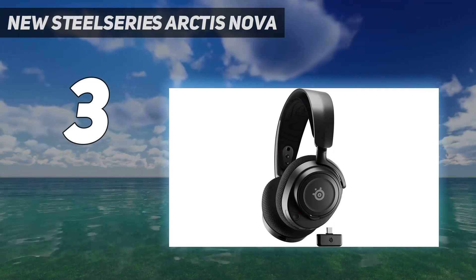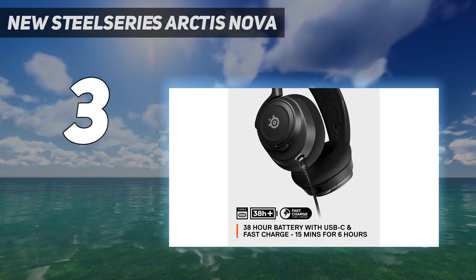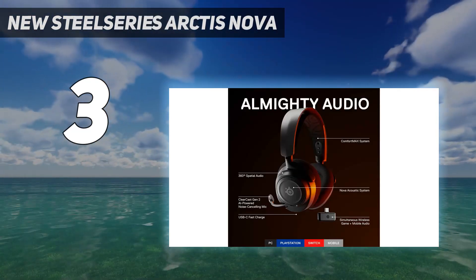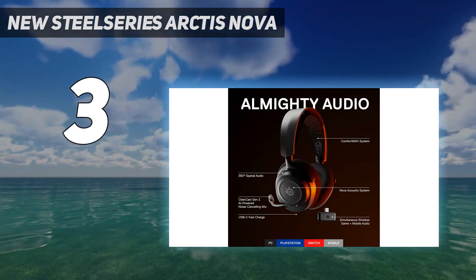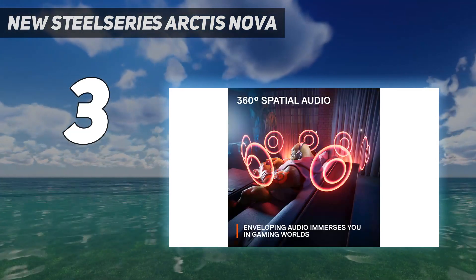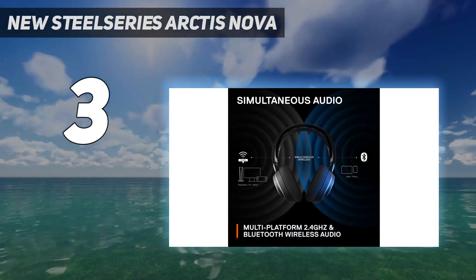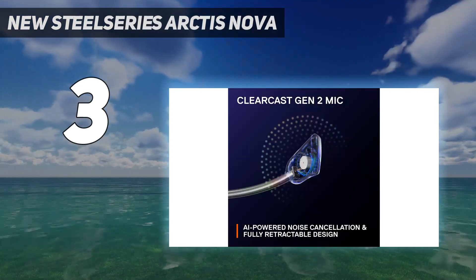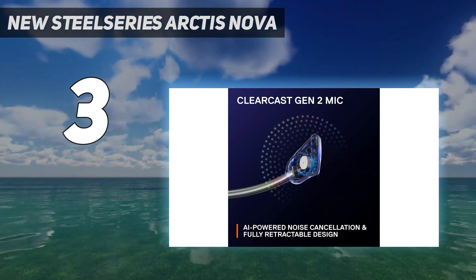Looking past the wireless connectivity, the Arctis Nova 7 offers a durable and comfortable design with a height-adjustable headband for a universal fit and breathable cushions. Housed inside the earcups are 40mm drivers to deliver a strong sound. And though this headset sounds great straight out of the box, SteelSeries Sonar software takes it to the next level with EQ adjustments and 360-degree spatial audio.